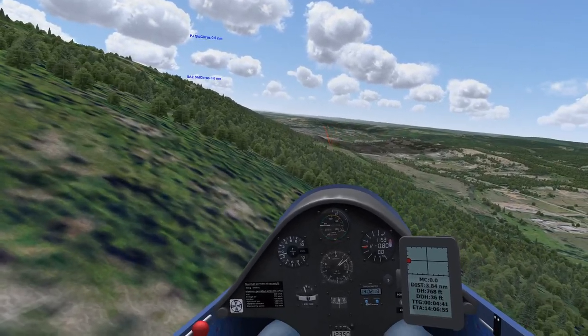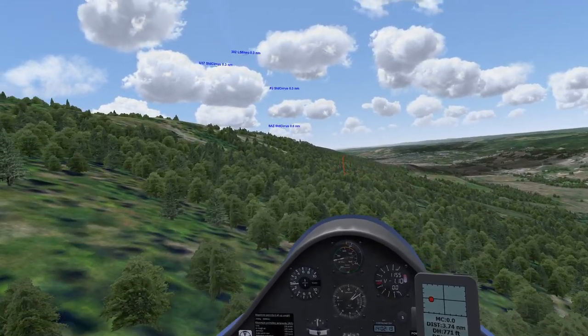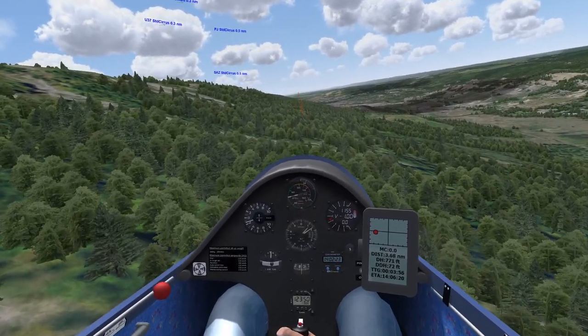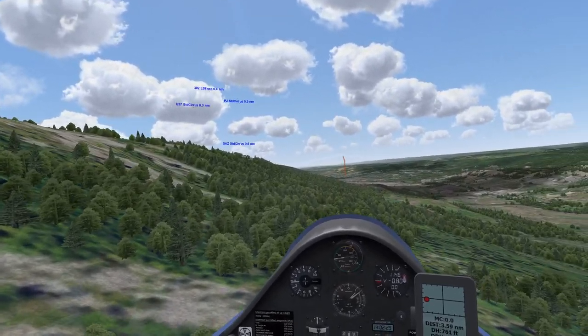If the ridge is kind of working, you can float along with the next landing option being beyond the gap. Daniel has actually landed at Slatington once - he was thermalling along, briefly tried the ridge, then landed there. It's a very nice little airport.